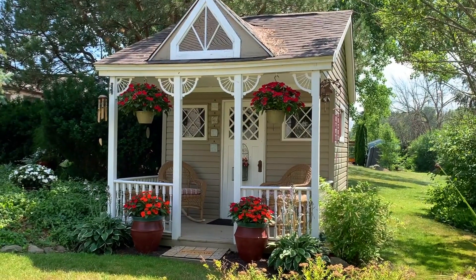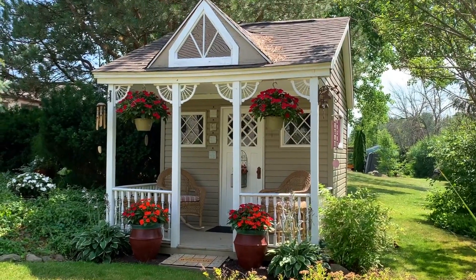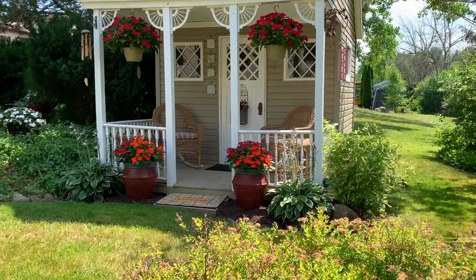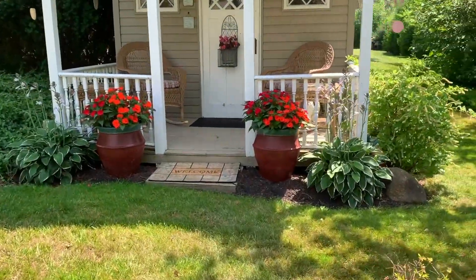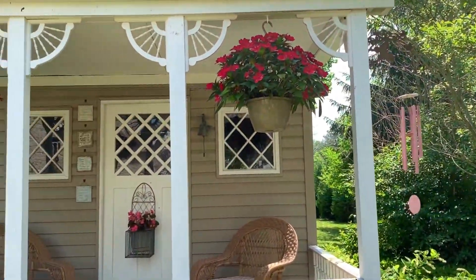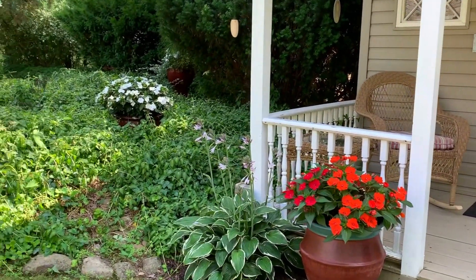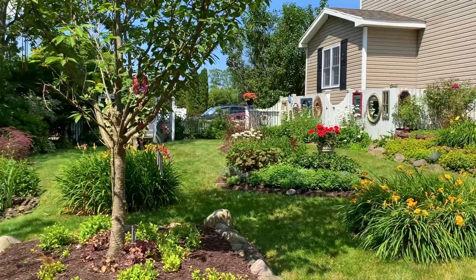This adorable little structure is actually a tool shed which Doug built with windows and a door from an architectural salvage store. We like to sit on the front porch like two old folks in their rockers.